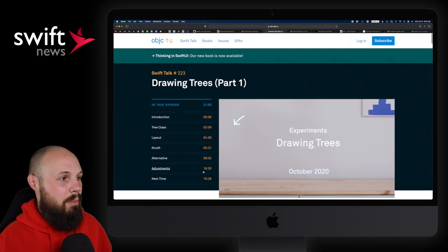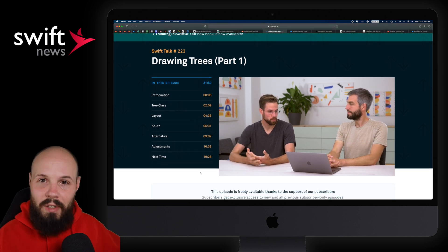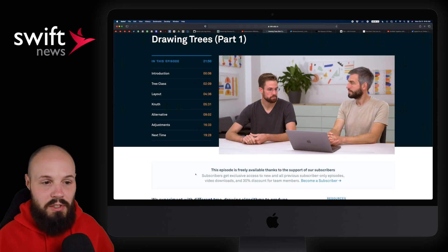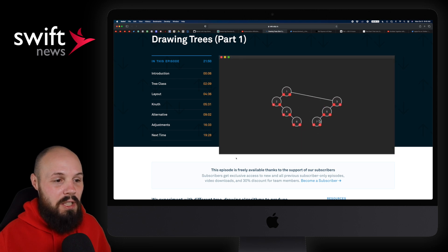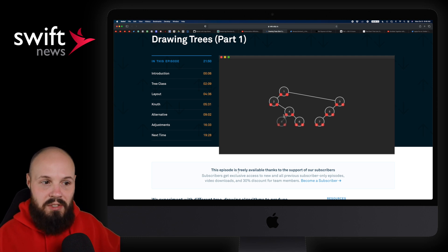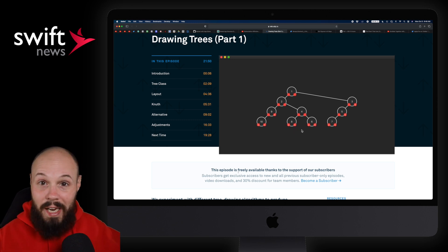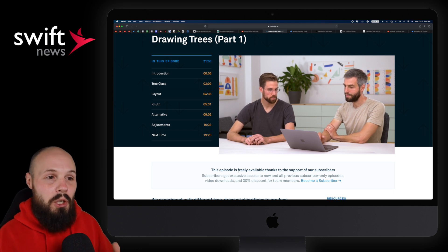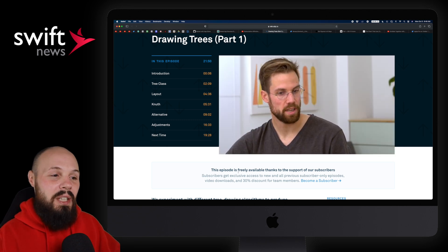Next up, we have 'Drawing Trees in SwiftUI' by OBJC.io — great content if you're not familiar with them. Normally there's a subscription service, but this video is free. Now, drawing trees doesn't mean an actual tree — it's this kind of data structure tree. I wanted to share this not because you'll necessarily need it for an app, but it's a good exercise in SwiftUI. And if you're thinking about applying at any major company and doing whiteboard interviews, so many whiteboard questions are some derivation of building or traversing a tree. It's a nice combination of two skills you'll find very valuable.